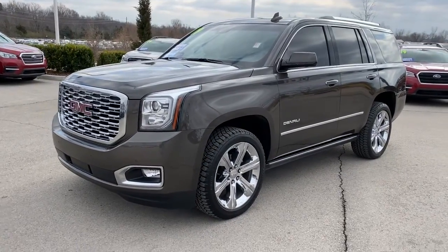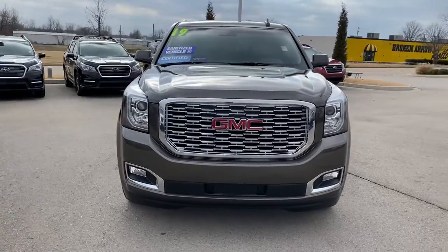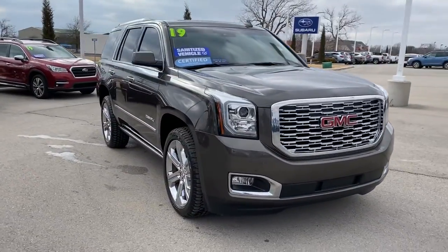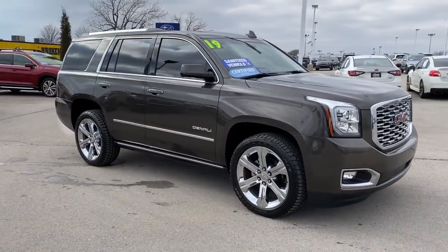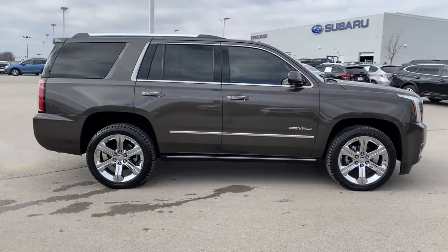Get into a car with value. 2019 GMC Yukon. This vehicle is an outstanding buy with fewer than 35,000 miles on the odometer. Now is the perfect time to start a fresh new chapter in your traveling life.